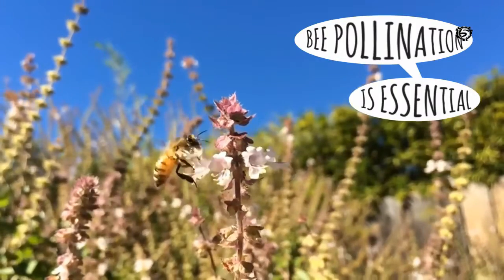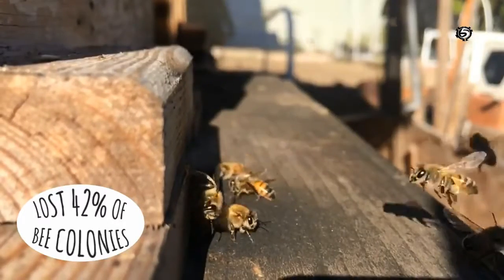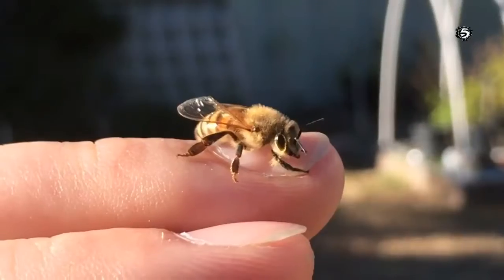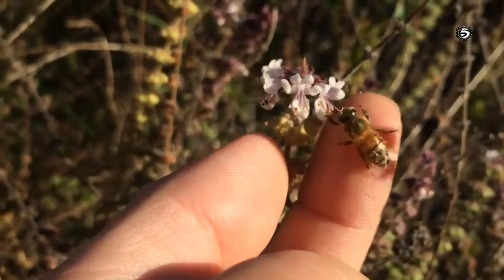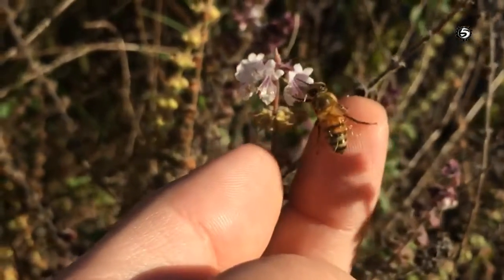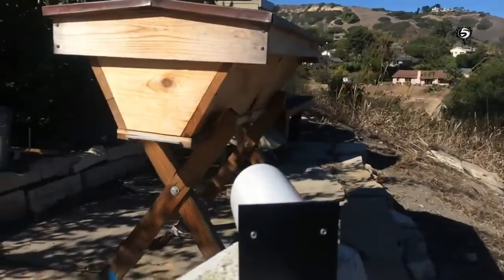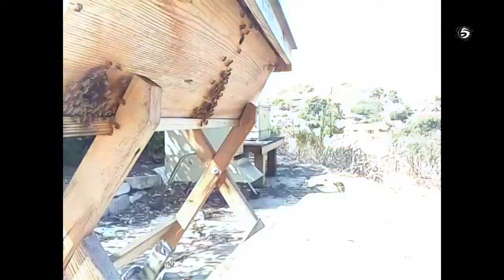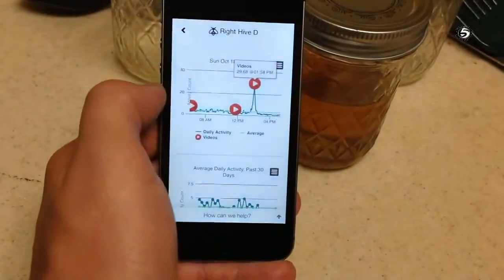Bee pollination is essential for a third of the food we eat. But we lost 42% of bee colonies last year. There's a movement of backyard and urban beekeepers who want to make a difference and save the bees. We created a technology to help them. We attached a camera to a small but powerful computer that lets us visually monitor what goes on at a beehive all day every day.